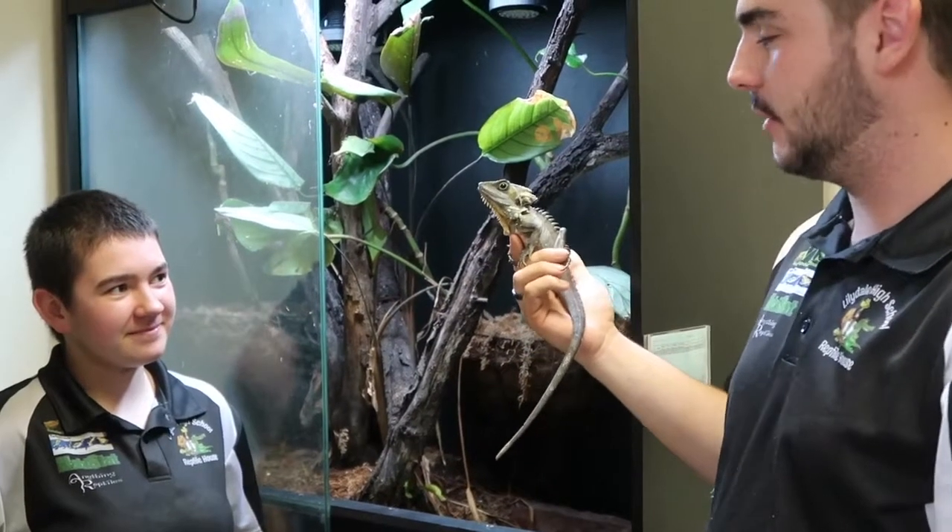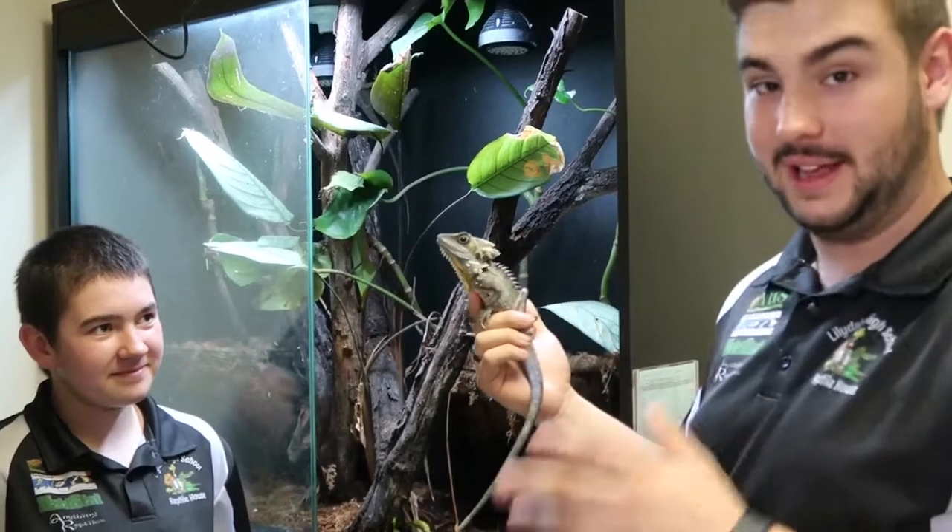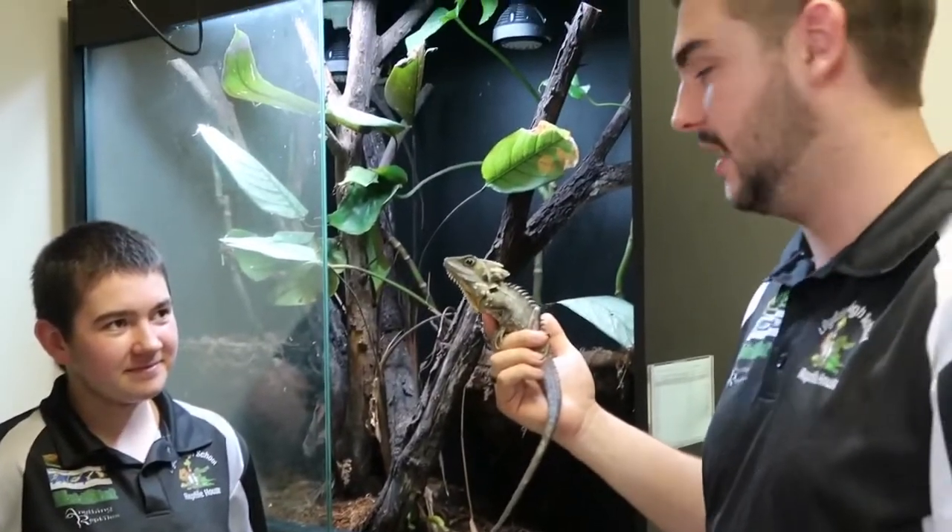All right, so here we have our trio of Boyd's Forest Dragons. We successfully have bred these guys for the past two years in a row. We have eggs in the incubator as we're speaking right now.